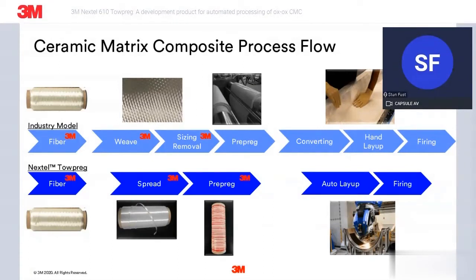I want to set the stage a bit by showing the process flow of producing ceramic matrix composites and contrast what is typically done today with what we're trying to enable with this new 610 TowPreg product. On the top is the flow for fabric-based Ox-Ox CMCs, which is prominent today. Starting with a roving fiber, weaving that into a fabric, followed by sizing removal. That roll of fabric then goes through a ceramic slurry infiltration process to produce a finished pre-preg roll, and then on to a converting process to cut out plies for layup on the part geometry tool, then cured and fired into a finished ceramic part.